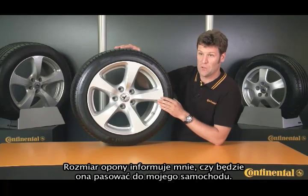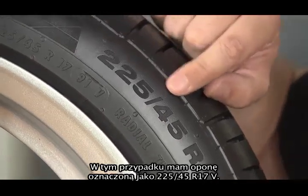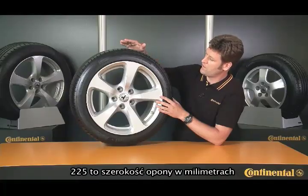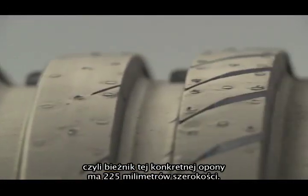The size of the tire tells me whether it'll fit my vehicle. In this case, I have a tire that's marked 225/45/R17V. The 225 tells me the section width of the tire in millimeters, so the tread of this particular tire is 225 millimeters wide.